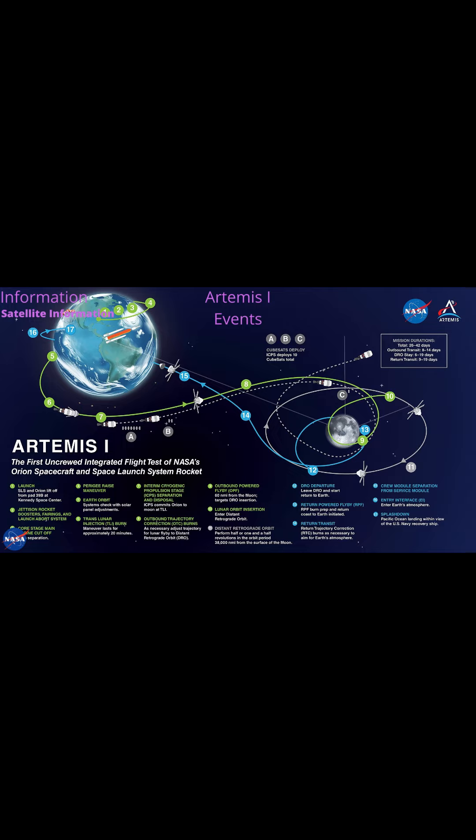Begin Orion Solar Array Deployment at T-Plus 8 minutes 20 seconds. End Orion Solar Array Deployment at T-Plus 30 minutes 20 seconds. Begin the Perigee Raise Maneuver at T-Plus 55 minutes 46 seconds.